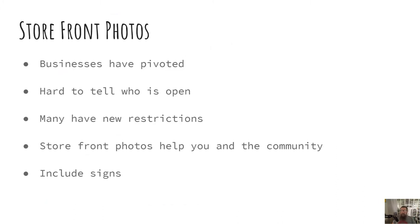Always interested. So today we're going to talk about storefront photos, and that's because businesses have pivoted. It's hard to tell who is open — many of them have new restrictions. Storefront photos help you and the community. It's good to include the signs.